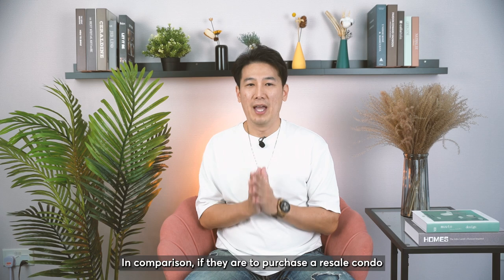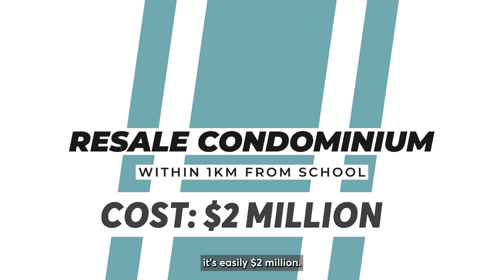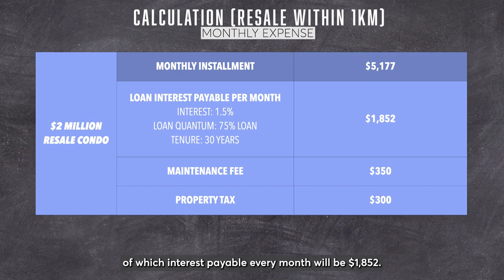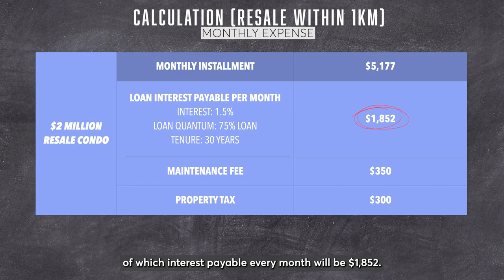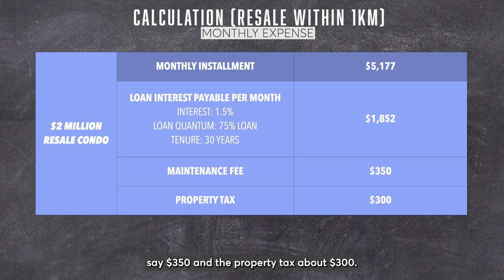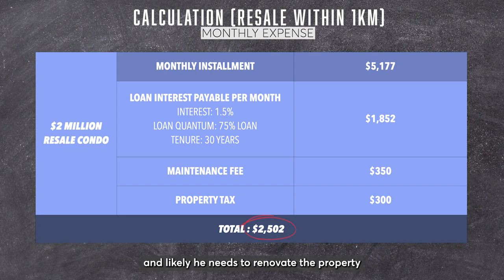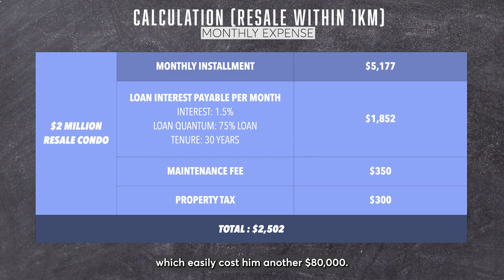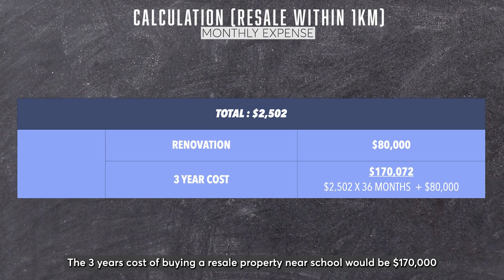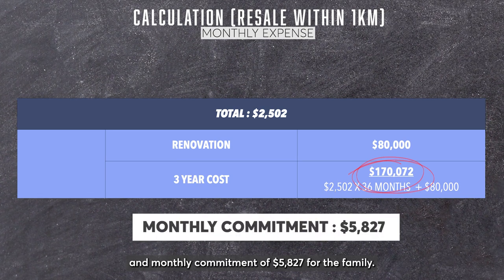In comparison, if they were to purchase a resale condo within 1km of the school area, it would easily cost $2 million, meaning a monthly installment of $5,177, of which interest payable every month would be $1,852. On top of that, you would also need to pay a maintenance fee of around $350 and property tax of about $300. The total monthly cost works out to $2,502 in non-principal costs, and renovation could easily cost another $80,000. The 3-year cost of buying a resale property near the school would be $170,000, with a monthly commitment of $5,827 for the family.